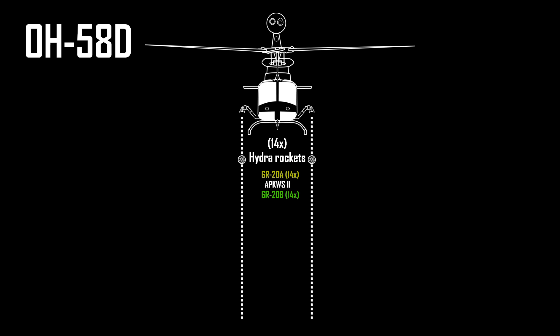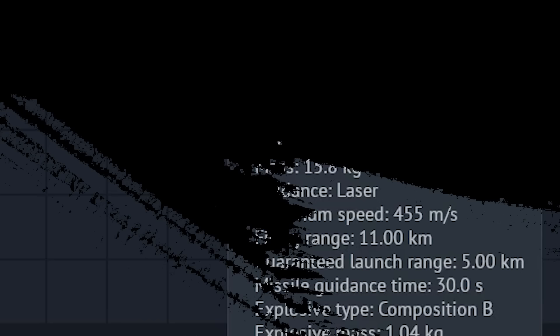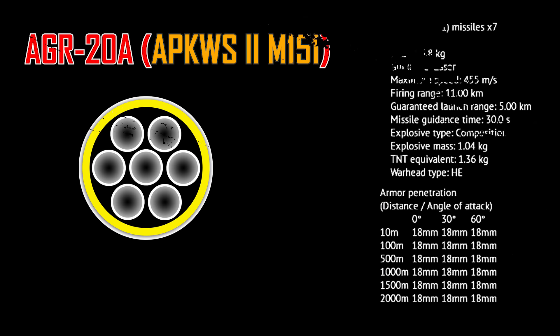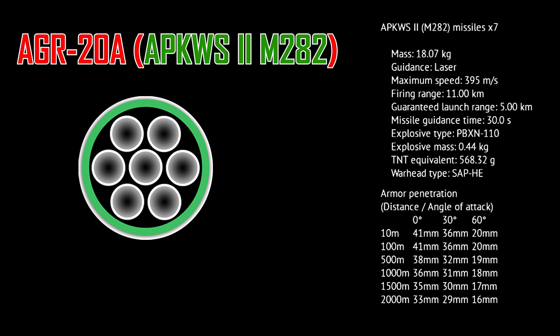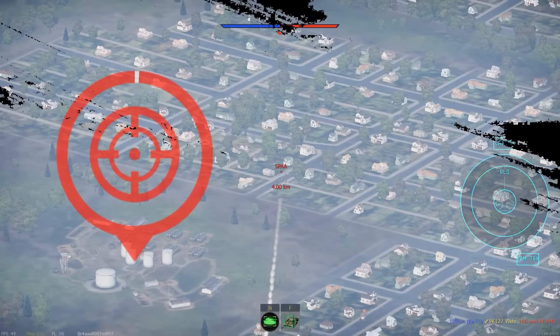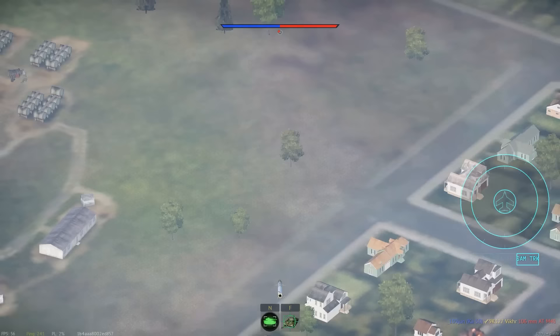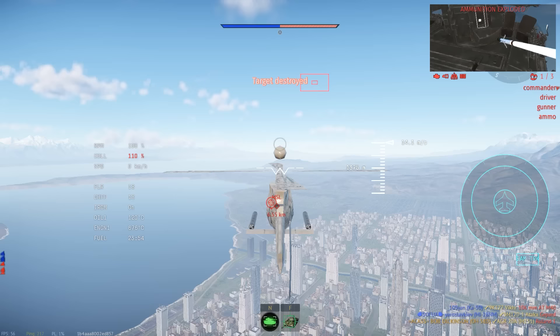Next up, we have the APKWS-2s, both M282 and M151 variants, and it looks like both got new names: the AGR-20A and AGR-20B. The A model is a high-explosive Hydra with low penetration of 18mm, while the B model is a semi-armor-piercing high-explosive Hydra with improved penetration of 41mm and half the explosive mass. These might be useful when engaging low-armor targets like trucks or SPAAs. But to be honest, you already have two stock Hellfires, so unless you want to go for quantity, sure, you can mount those as well.